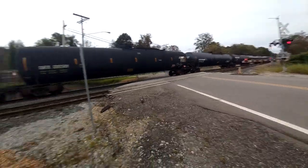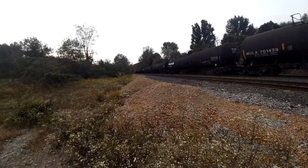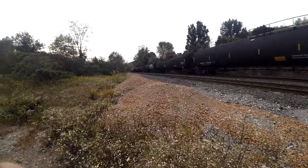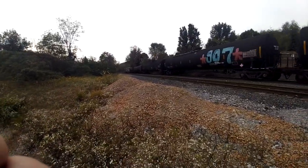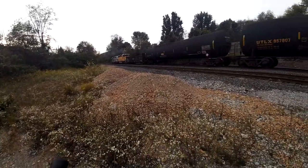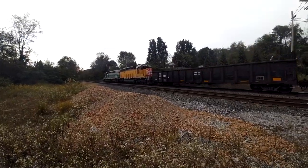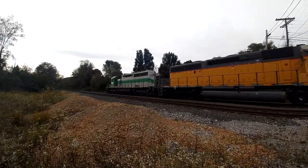And here comes the head end with two SD40 locomotives. These Wheeling and Lake Erie locomotives are from different leasing companies. This yellow one I do not know what company it's from, but the green and gray one I know is a leased FURX unit.